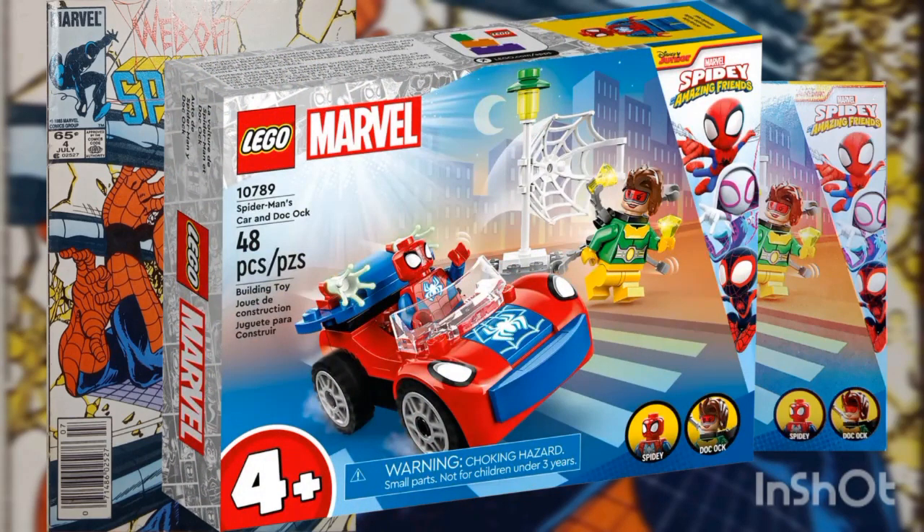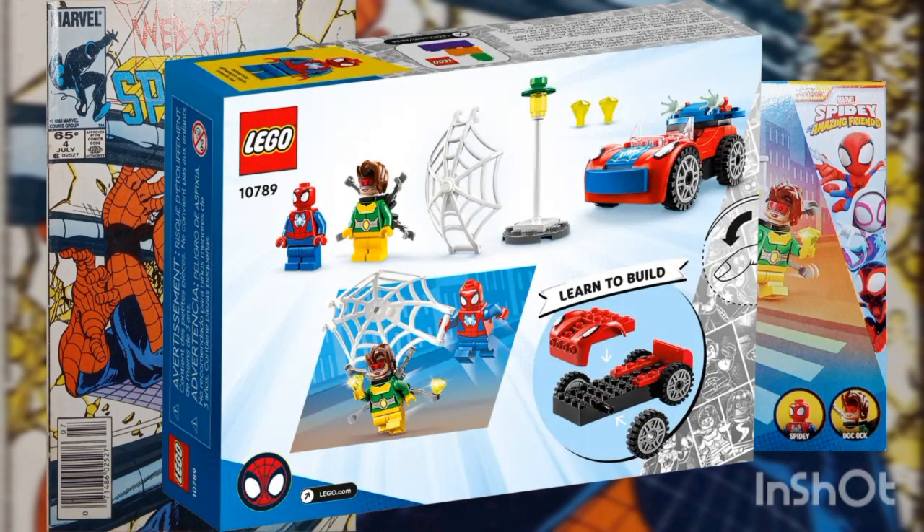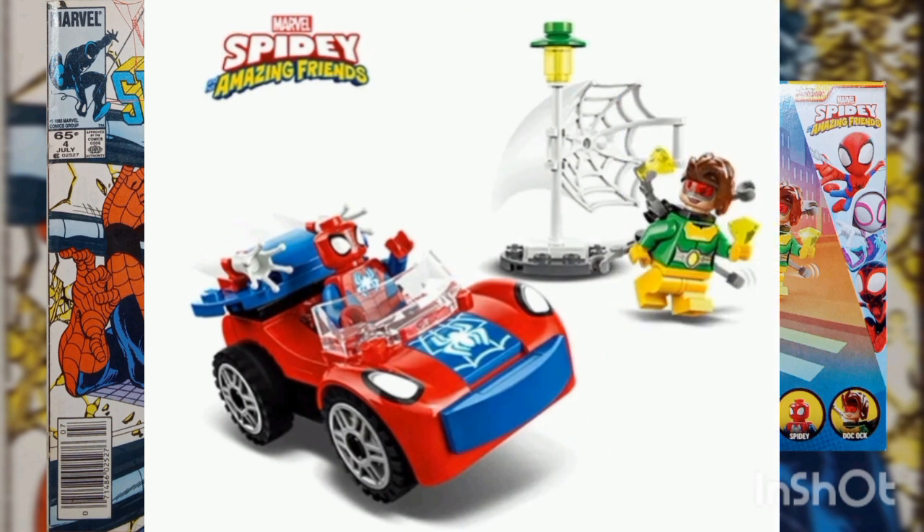Welcome to classic superhero action with Lego Marvel — Spider-Man, his car, and Doc Ock. This set comes complete with iconic characters, a super cool vehicle, and awesome accessories. A diamond theft starts all the action in this playset, leading into web-slinging car action with Spidey and Doc Ock.